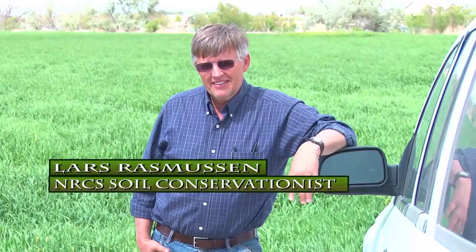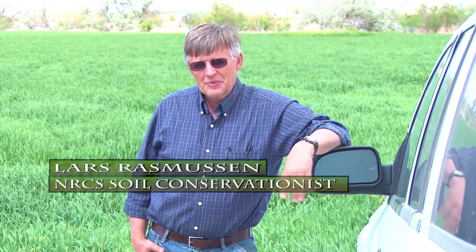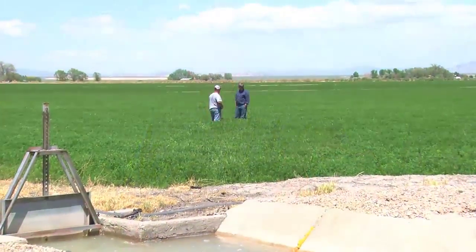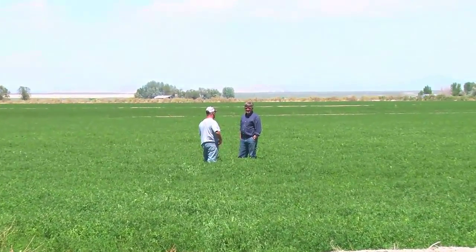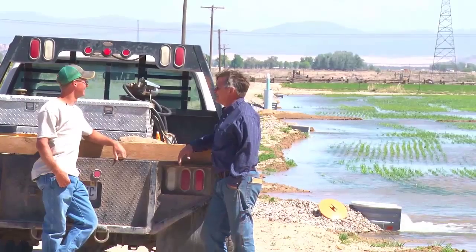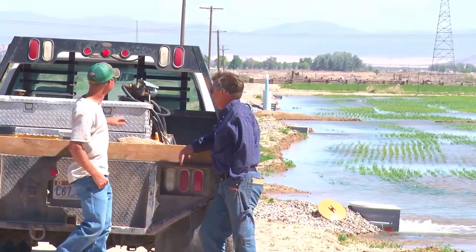My name's Lars Rasmussen, and for the last 35 years I've worked with the Natural Resources Conservation Service, and it's been quite an experience. I've spent 20 or more years of that here in this valley. It's been my privilege to work with a lot of private land owners to help them meet some conservation concerns that they have on their lands.